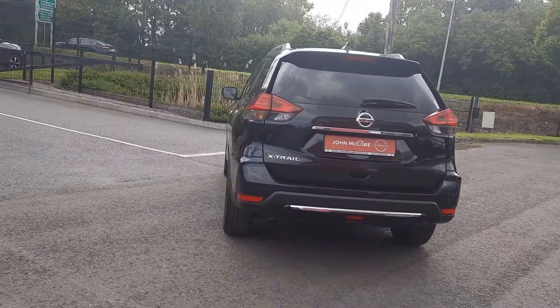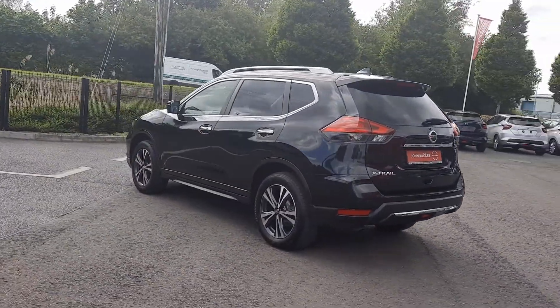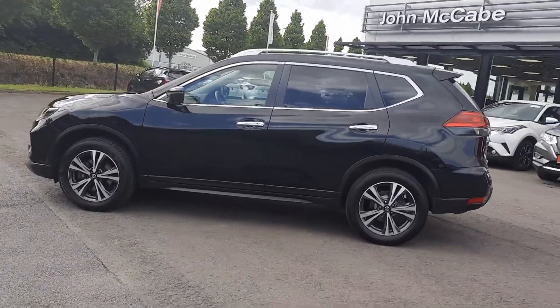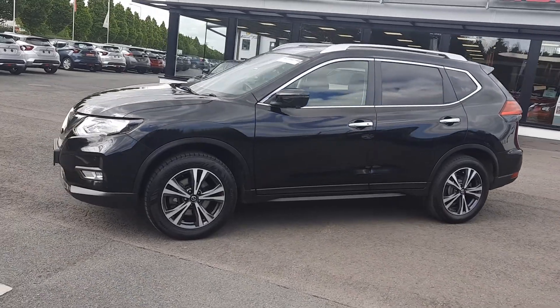This is a 7-seat option with only 13,500 miles. And as you can see from the video, it is absolutely spotless. This car will come with a full service and full warranty options are available. It is one owner from new.